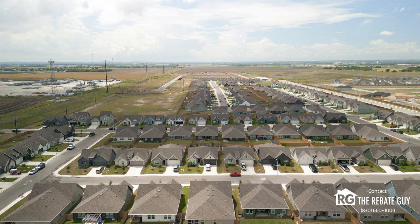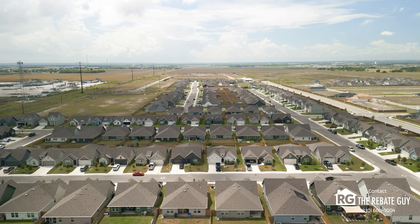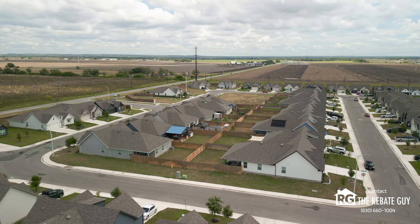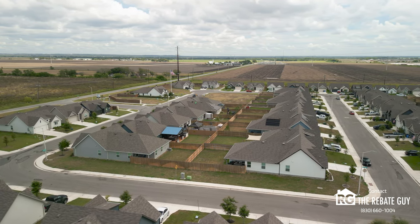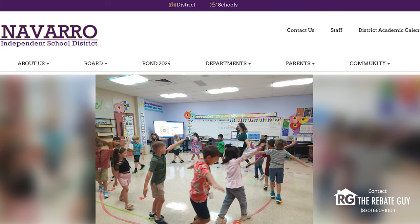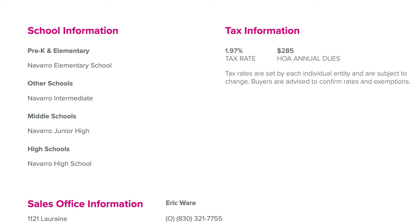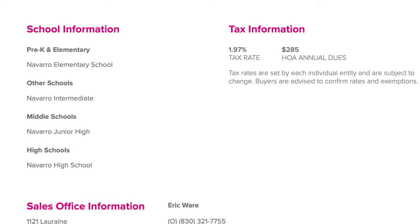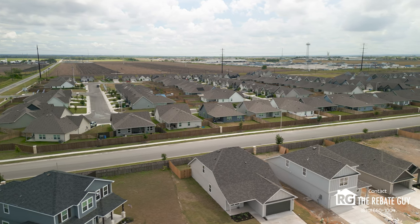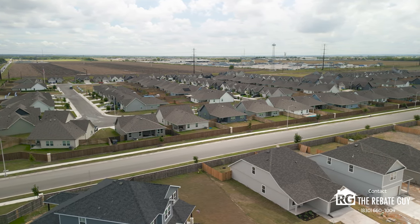Now let's jump into the school district this community is zoned for — one of the most important things homeowners want to know. Swenson Heights is zoned for Navarro ISD, which is a really cool school district. It has very highly rated schools: Navarro Elementary, Navarro Intermediate, Navarro Junior High, and Navarro High School — all Navarro ISD schools located just minutes away from the community. It's a great school district that all three builders here at Swenson Heights are zoned for.